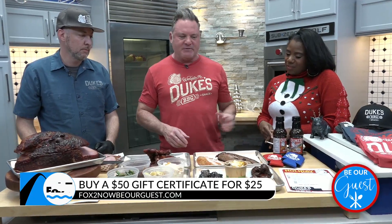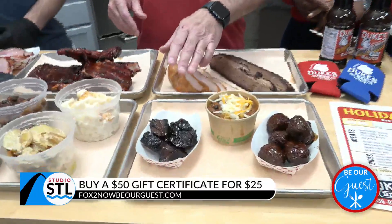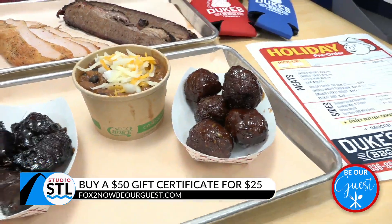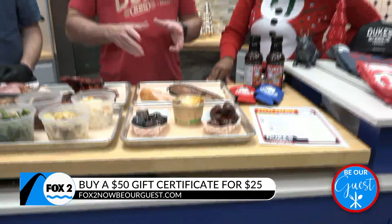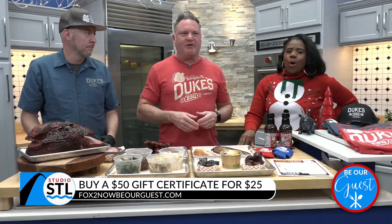People love brisket for Christmas as well. And then we also have burnt ends, and our awesome bourbon meatballs. We do these at one of our other locations, and so we're doing them at Duke's for the Christmas holiday. You get a half pan of them — they're Wagyu smoked bourbon meatballs, and they are good.